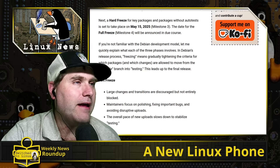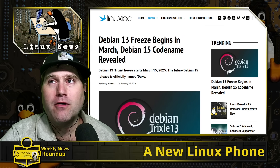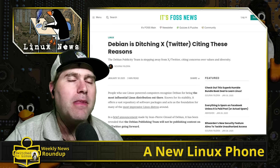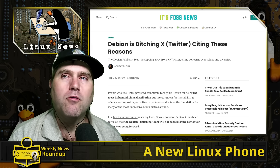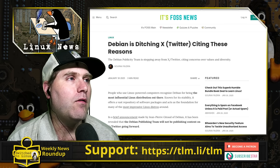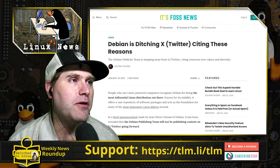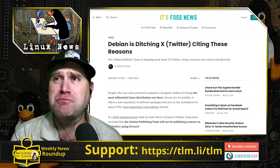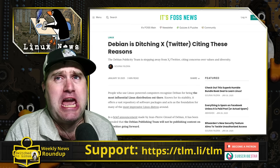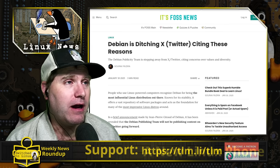However, before you flock too quickly to Debian — Debian has shown a few more of the more woke-type trends recently. This was met with a lot of criticism even within the Debian community. They announced they're ditching X because it's been, quote, a place of vile hatred. I'm not sure if these people have been on Mastodon, because it's just as bad.